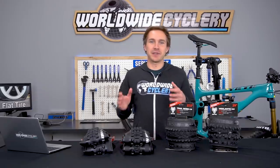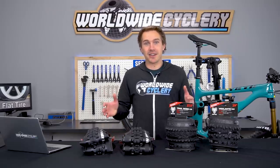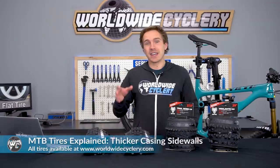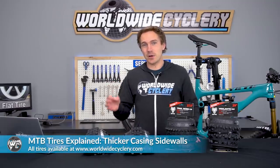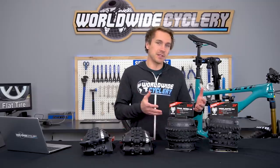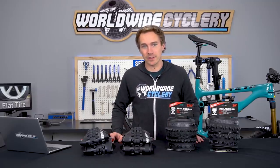I'm Jeff, the founder of Worldwide Cyclery, and we talk about tires all the time on this YouTube channel, because they are complicated and there are so many options. Today, we are going to talk about thicker casing sidewalls or reinforced sidewalls. Maxxis calls it Double Down. WTB has Light and Tough. Let's dive into what that means and if it's worth it.